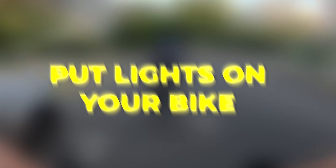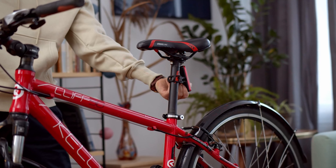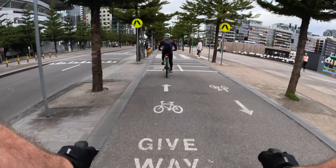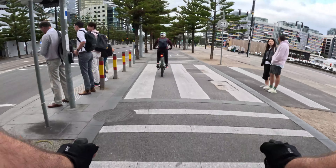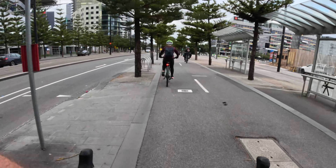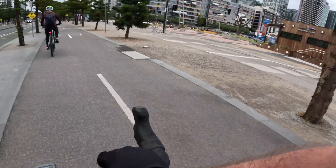Tip 8: put lights or even reflectors on your bike. Adding lights or reflectors on your bike can help increase safety and help drivers to see you. White light goes on the front, red lights on the back. That seems obvious, but I so often see bike riders putting white lights on the back — not good. I almost always have at least rear lights flashing during the daytime.